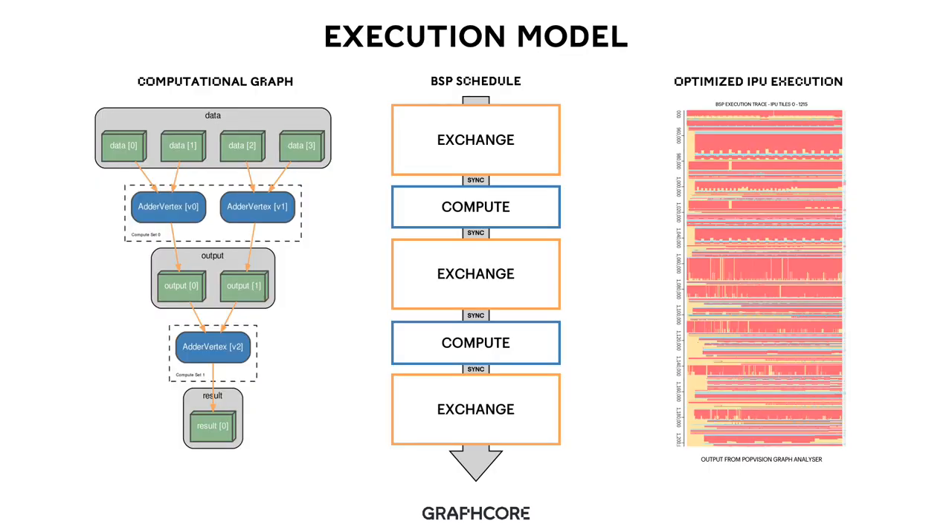In order to support applications on IPU, we designed a very simple execution model based around computational graphs. It extends through our silicon, our hardware platforms, and our software. Computational graphs are built around some simple constructs: data, which is being processed by the graph; vertices, which perform the processing; and edges, which define the communication pattern between the data and the processing vertices. In the example on the left, you can see a very simple computational graph where four elements of data are passed to two parallel adder vertices.